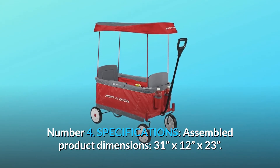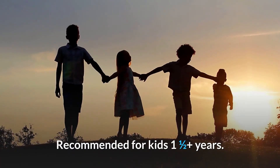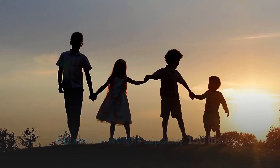Number 4: Specifications. Assembled product dimensions: 31 inches by 12 inches by 23 inches. Recommended for kids one and a half plus years. Maximum weight capacity: 150 pounds. And so much more.